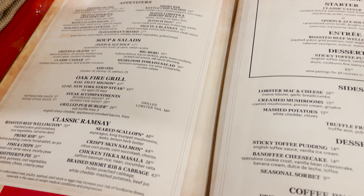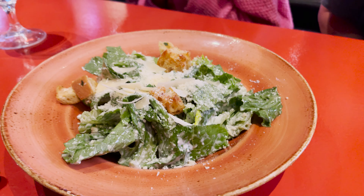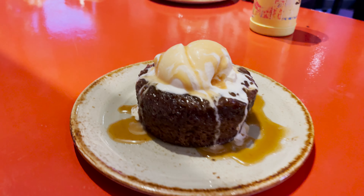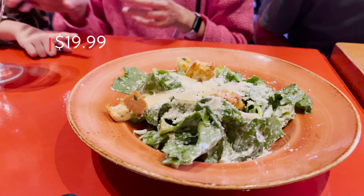The host suggested we order the set because for $15 more, you get a salad or soup, and it also comes with a dessert. The soup was a bit too salty for me — I personally prefer the salad.